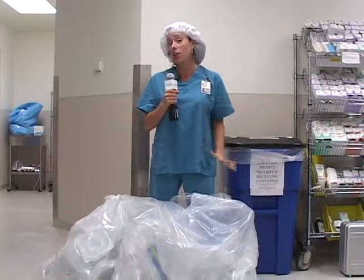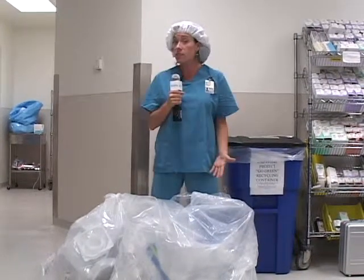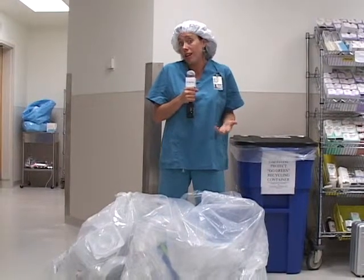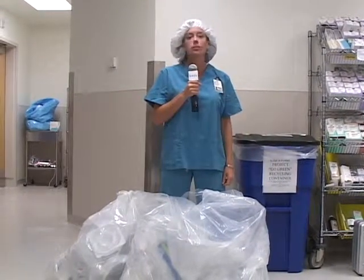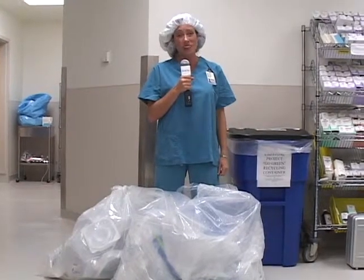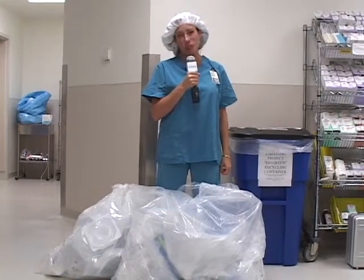As you can see, there's a lot of recycling here in the operating room. Just these bags in front of me represent four cases, and they do a lot here every day. This is an opportunity for us to recycle things and hopefully go more green here at the hospital. I'm Mary Kay Nehoff and that's Employee Newsreel.